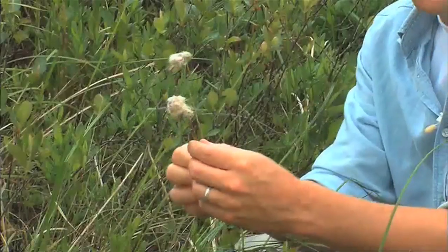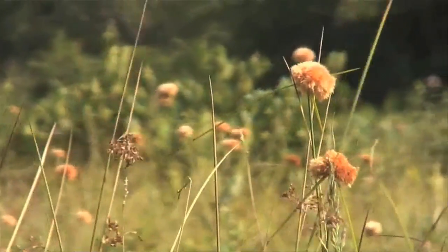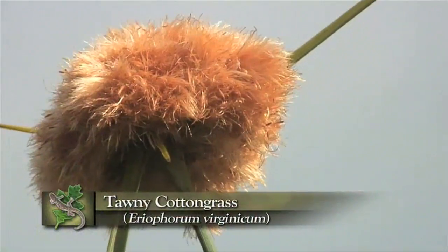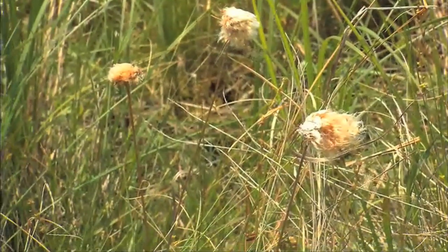Two other plants growing right here that also indicate a close relationship with northern bogs are cotton grass, which is an eriophorum. If you visit true bogs up in Maine, Canada, even as far as Alaska, you'll see species of eriophorum cotton grass in those bogs. It's a magnificent thing — it's not a true grass, it's actually a sedge. This one is Eriophorum virginicum, the only species found in the Carolinas.